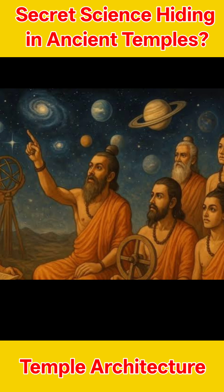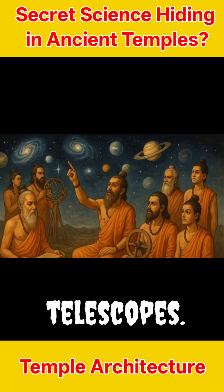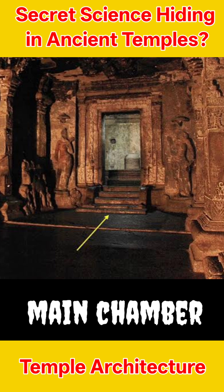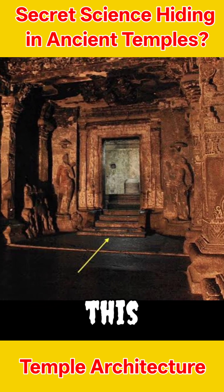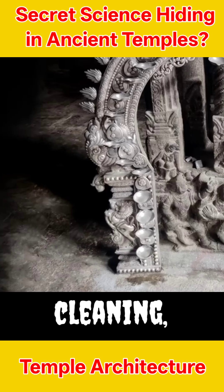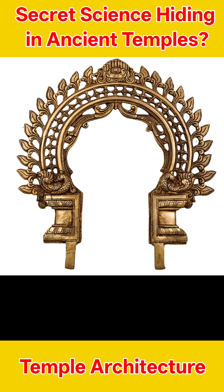And thousands of years ago, ancient people carved these details perfectly, without telescopes. The temple's main chamber is a secret place — no photos allowed. But once, this silver arc was taken out for cleaning, and lucky for us, we get to see these amazing star carvings now.